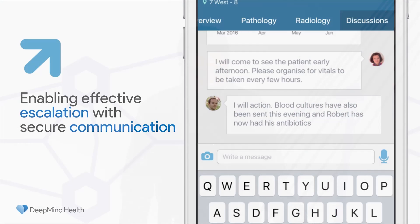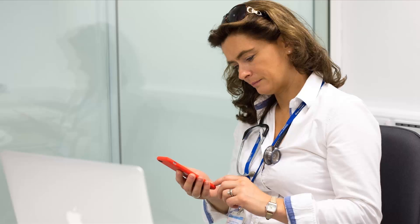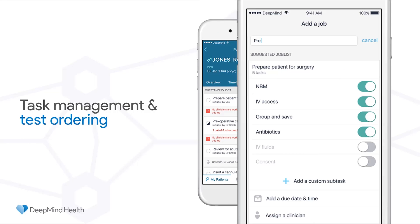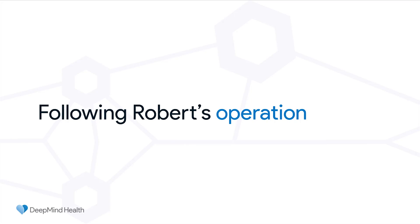She can view a lot more detail on specific results. Here we're looking at the urea and electrolytes, where she can also see that the creatinine has recently spiked over the last 24 hours. Swiping back, she can see that the patient just yesterday had a chest X-ray. Here we have both the image and the radiology report, where we see that there's a suspected pneumonia. She can zoom in and examine the image in more detail.